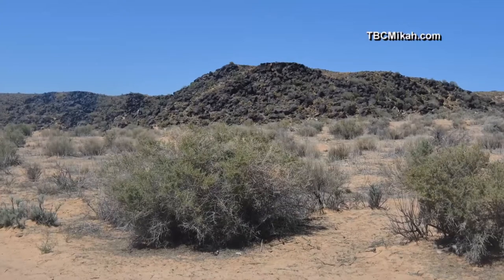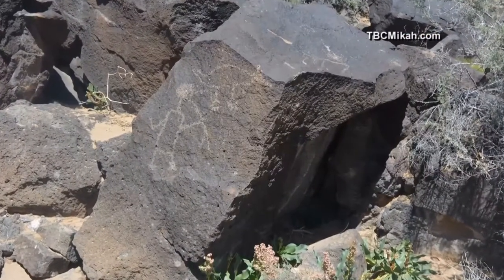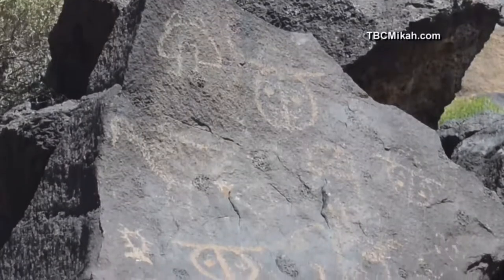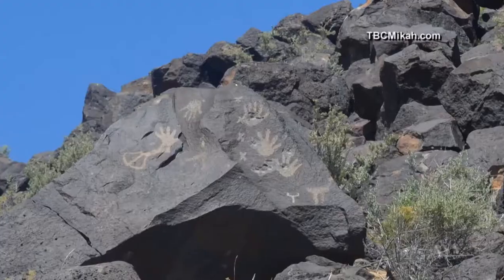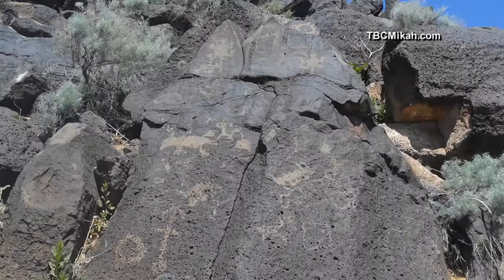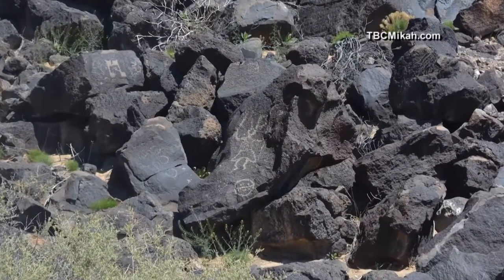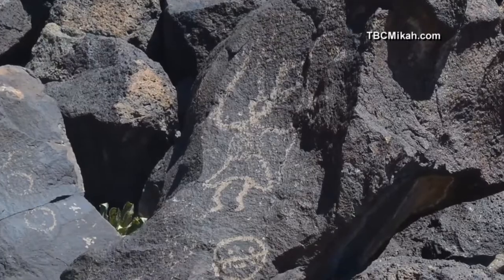Petroglyph National Monument near Albuquerque is home to thousands of symbolic stone drawings carved onto volcanic rocks by Native Americans and Spanish settlers 400 to 700 years ago. There are so many faces and shapes and animals that nobody really knows what they were used for — if it was a sacred location, if it was a historical notation system for the natives, nobody really knows.